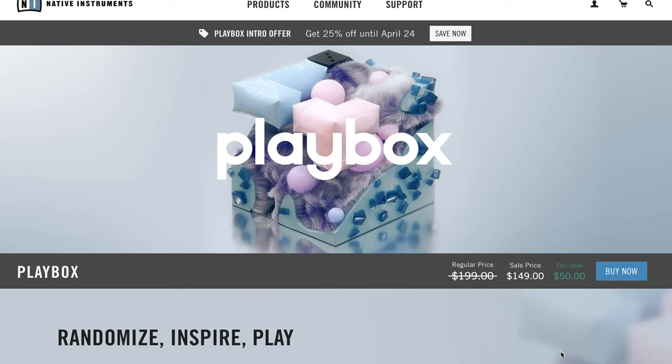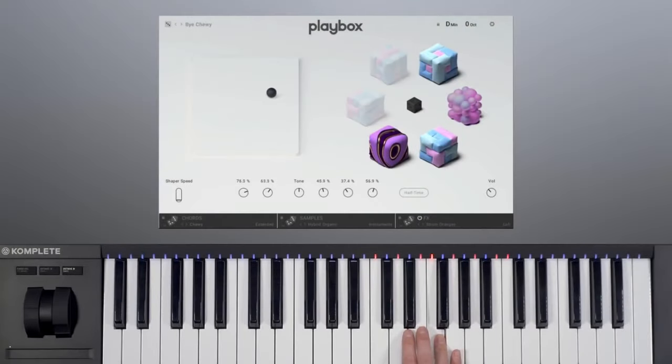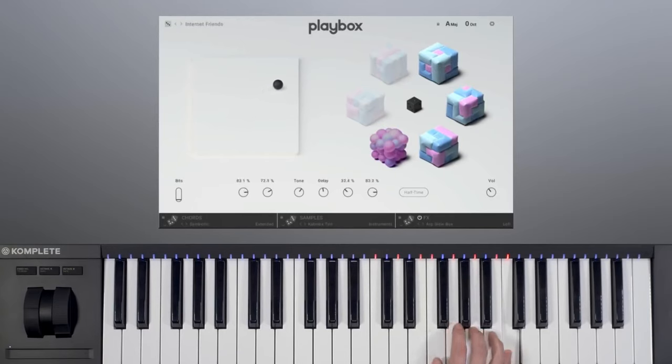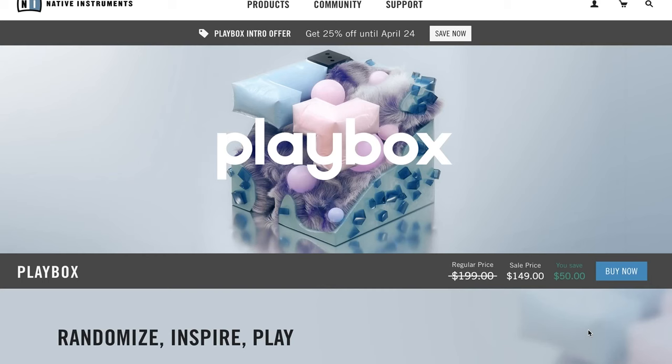News over at Native Instruments — they've released Playbox. This looks really unique. It's on a special 25% off intro price until April 24th. Normally $199, grab it now for $149.